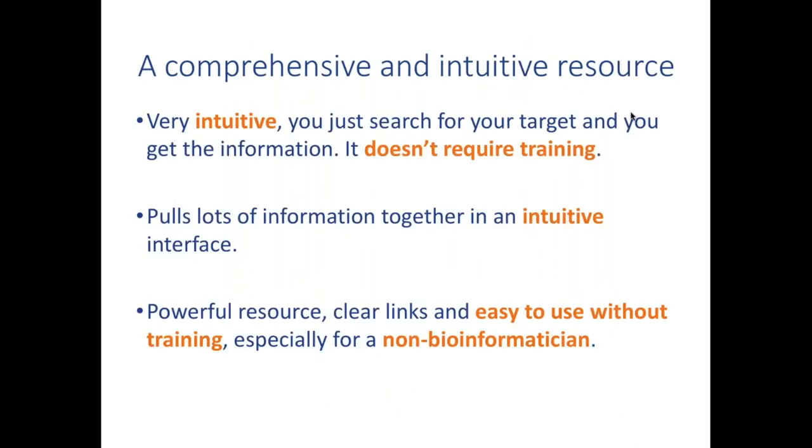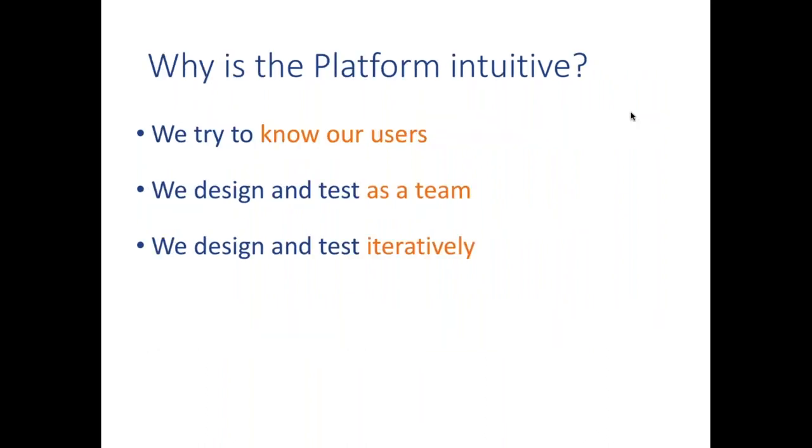OpenTargets is a collaboration between Biogen and GSK from the pharmaceutical industry, and EMBL-EBI and the Sanger Institute from academia. Our aim is to help R&D scientists in academia and industry identify the right target for a drug. Since we launched the site, people came back and said it's really intuitive. One person said: 'It's very intuitive — you can just search for your target and get all the information; it doesn't require any training.' Another said it's 'a powerful resource with clear links, easy to use without training, especially for a non-bioinformatician.'